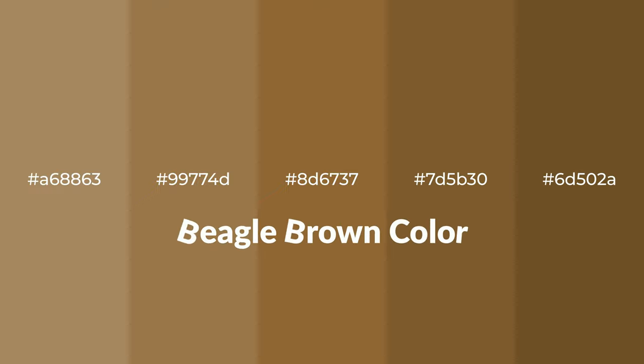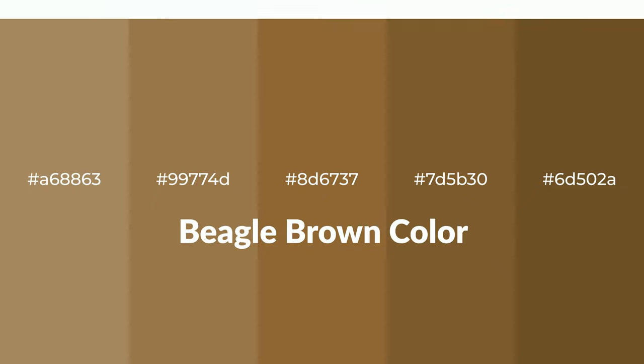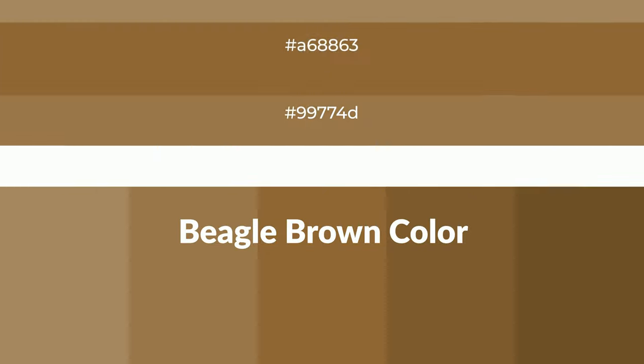Warm shades of Beagle Brown color with orange hue for your next project. To generate tints of a color, we add white to the color, and tints create light and exquisite emotions.